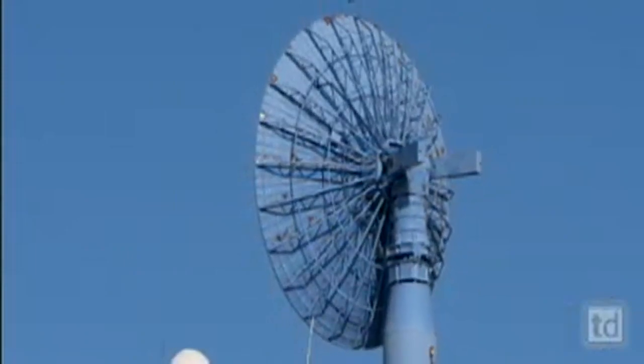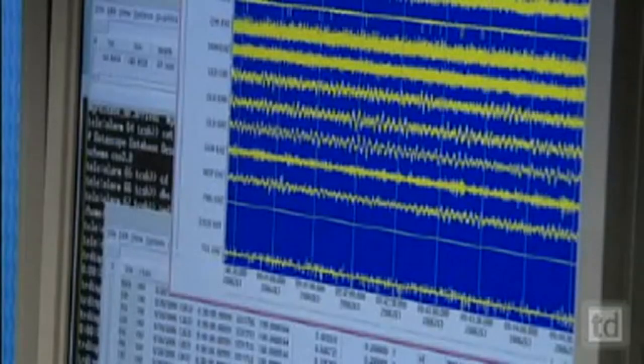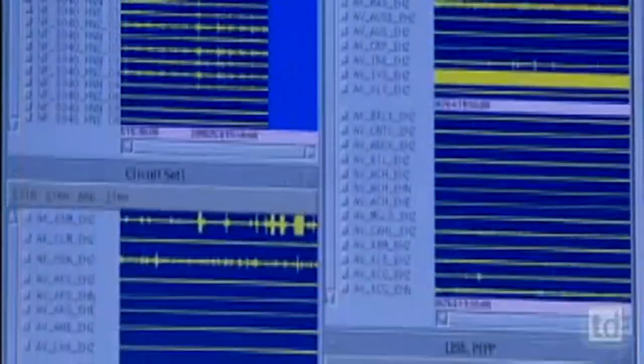From there, data are uploaded to the internet, so information is available to researchers around the world almost instantly. Already they've had surprises. A few years ago we found that after-effects of the 1964 earthquake were still measurable today — that we still see motion of parts of the earth that was triggered by the 1964 earthquake. Never expected to see that 35 to 40 years after the earthquake.